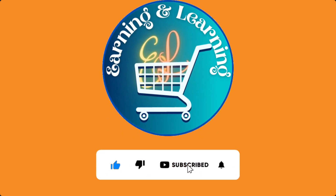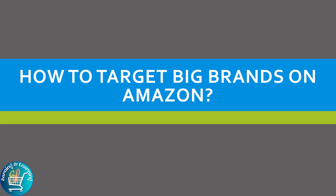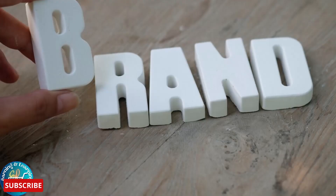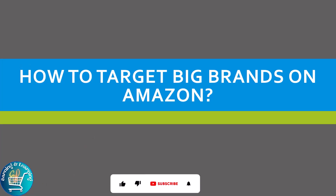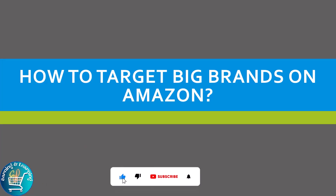Don't forget to like, subscribe and press the bell icon. Hello everyone, welcome to our channel Earning and Learning. Today the topic of our video is how to target big brands on Amazon. In today's world the goals of success have no limit, so keep hard working and get the goal of your desires.